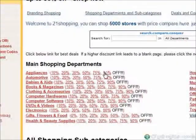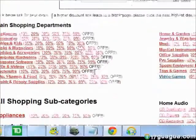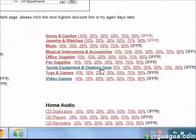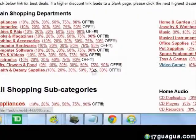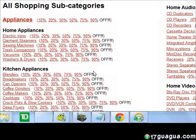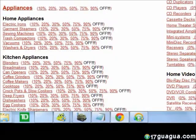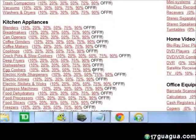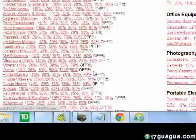Now on 21shopping, we have our main shopping departments, which are the main categories listed on top. Directly below, we have our subcategories. All the stores and products under each category are listed in alphabetical order for your searching ease.